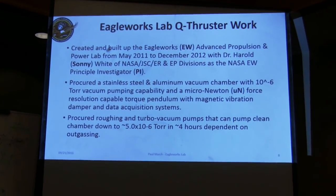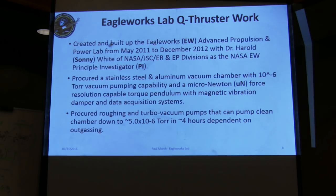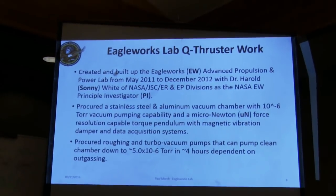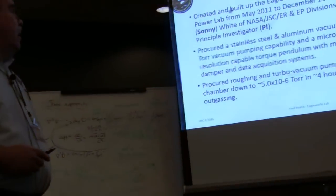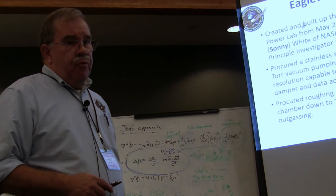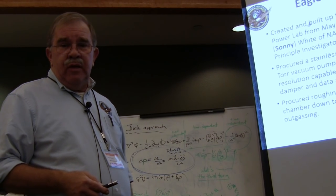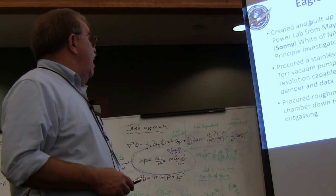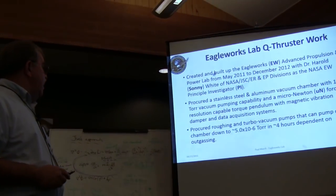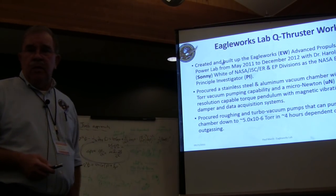Eagleworks: Sonny White brought me out of premature retirement — I had been laid off from the Orion program at JSC — to help develop his Eagleworks lab back in May of 2011. The objective was to test primarily M drives. We procured a stainless steel vacuum chamber with 10-to-the-minus-6 Torr vacuum capability, and went through the usual process of building up a lab. That took about 18 months total.